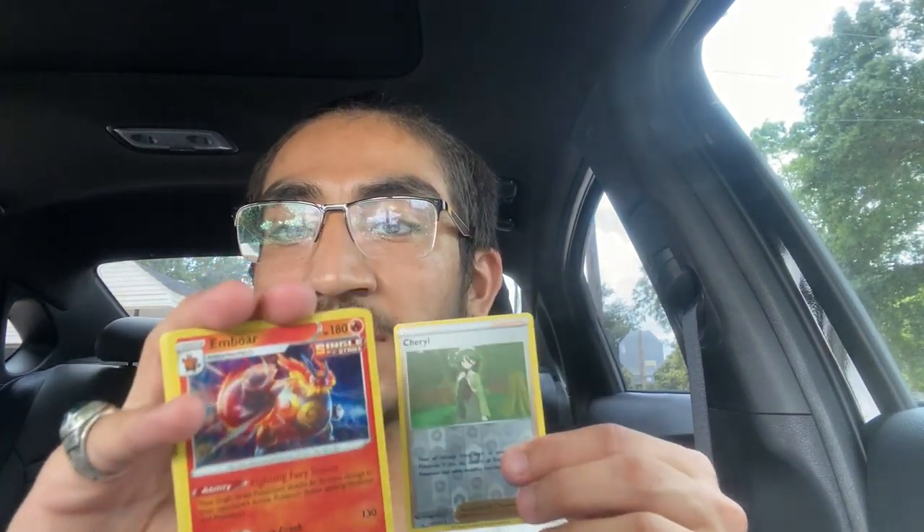Next pack! Let me know if y'all want me to do mystery boxes or booster boxes. Lightning energy, Horsea, Houndour, Weepinbell, Remoraid, Snorlax, Marowak, Cherubi, Pachirisu — reverse holo Cherrim and a holo Emboar. Not bad, not bad. Go ahead and just leave this one.